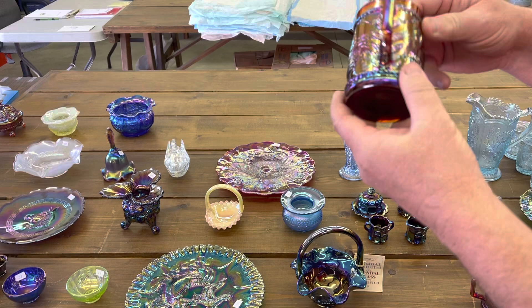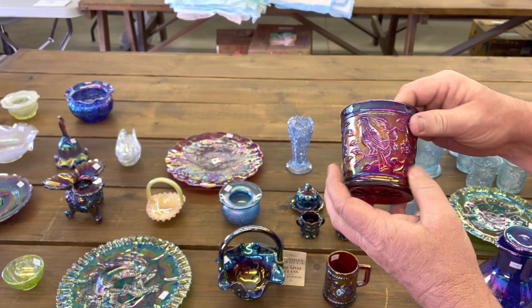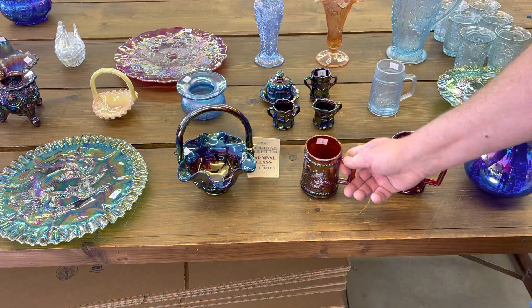Here's a swan mug in red, and a robin mug. These are marked IG in red. The swan one is not marked — just the robin.